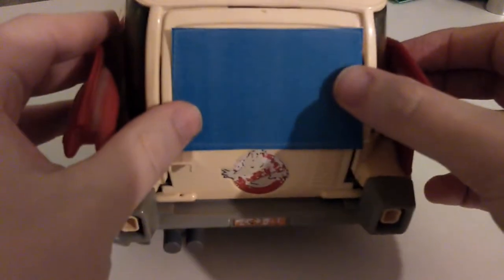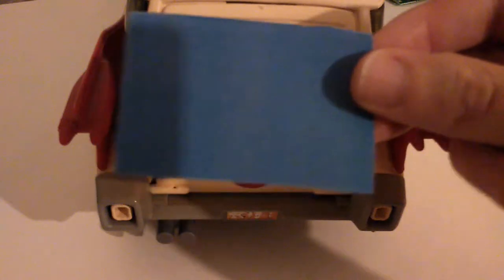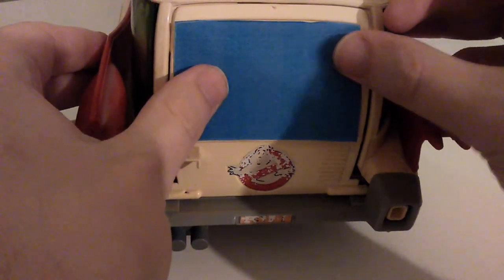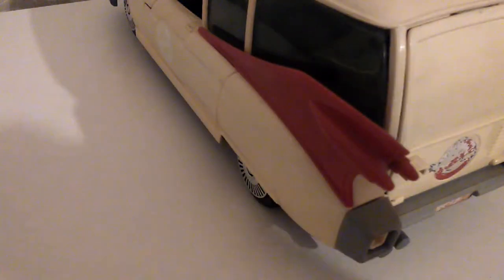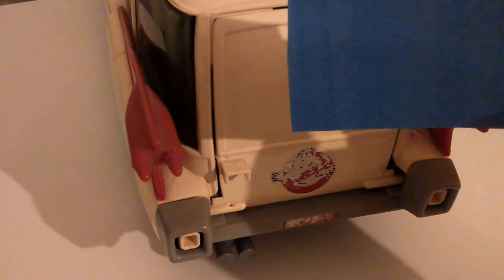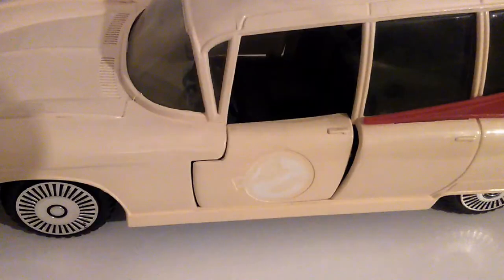And now for the rear window sticker. It's quite big still, so it needs some more trimming. That's better. Here we go — let's get it applied. Get it right into the little gap and get the alignment right. There we go. Not perfect, but it's okay — it serves its purpose.